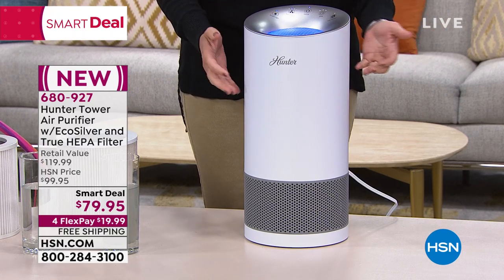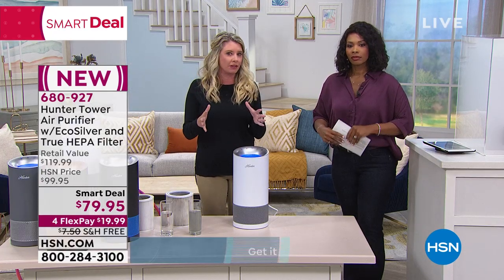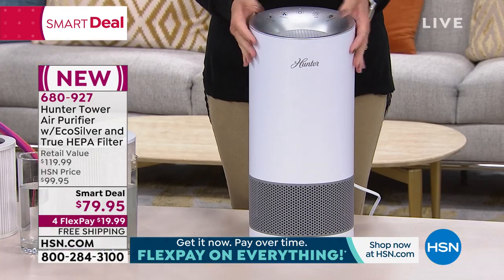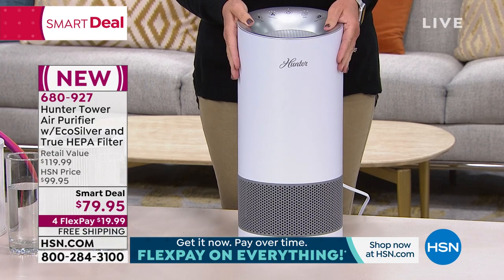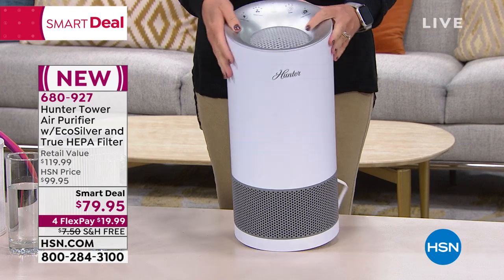This is going to clean the air. We've got a great pre-filter and a True HEPA filter. If you don't know what that means, that means top-notch when it comes to filtration. And this filter is going to last you up to a year. This is our medium-sized tower, but it is going to clean that room multiple times an hour.